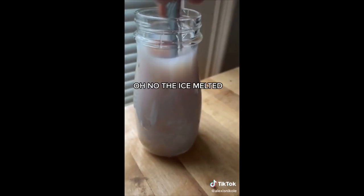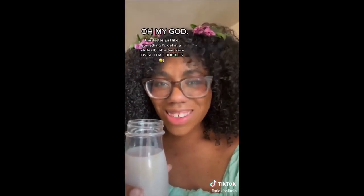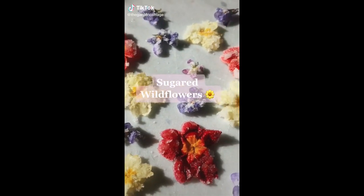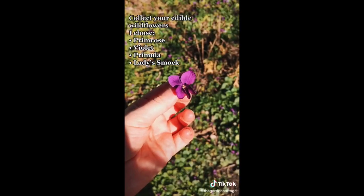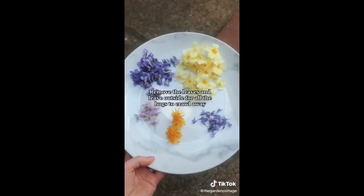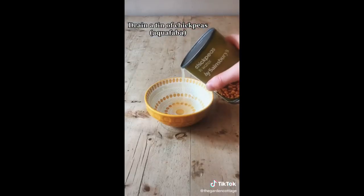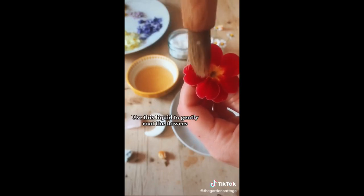Oh no, the ice melted! Okay, this is actually beautiful. Oh my god! This tastes just like something I'd get at a milk tea or a bubble tea place.